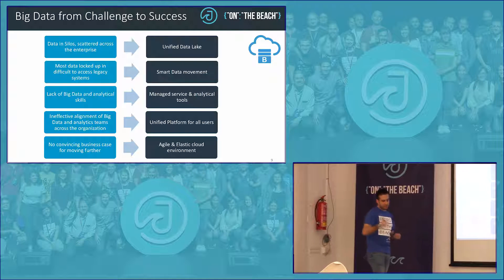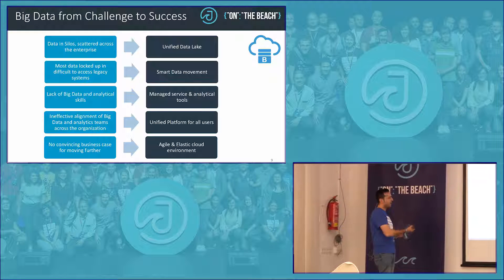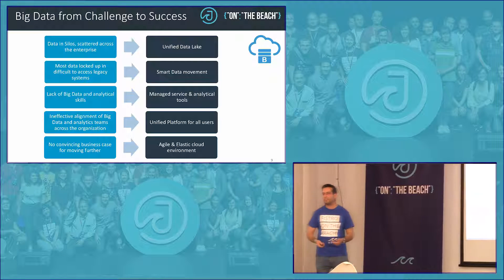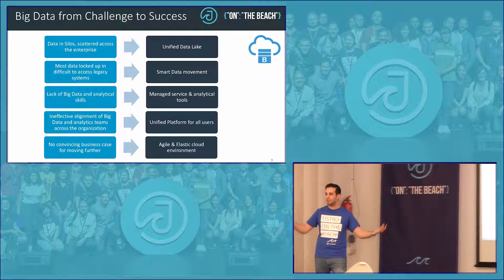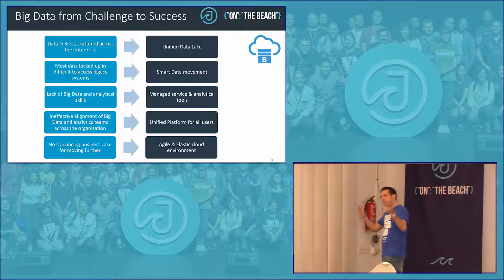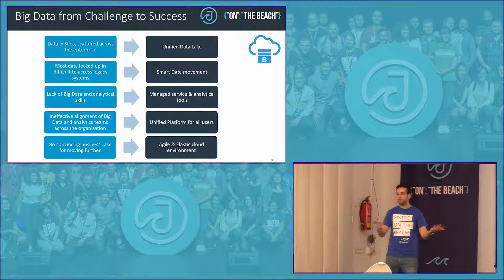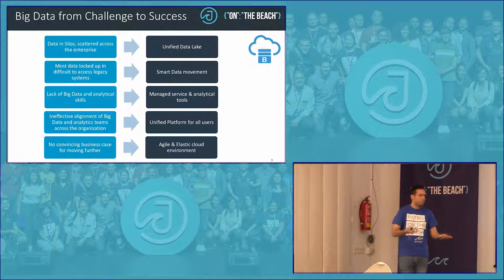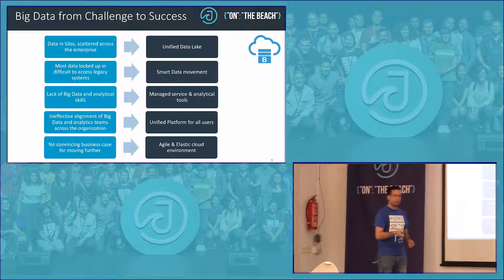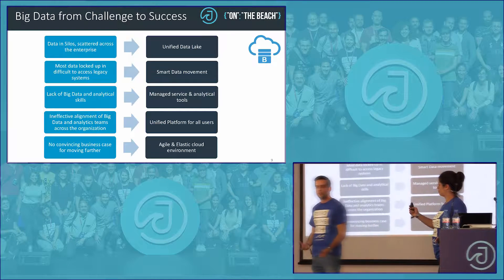Surprisingly, the first problem we found in big data is the lack of a business case. Big data is going to cure cancer, improve my business, I'm going to be rich — but what should I do with all my big data? That's why Aline is going to explain the value of having a business case in order to implement a big data solution.